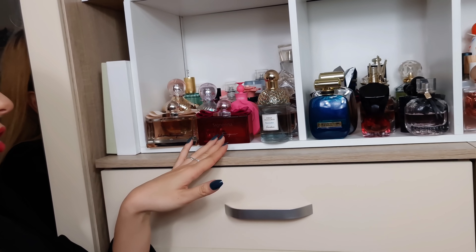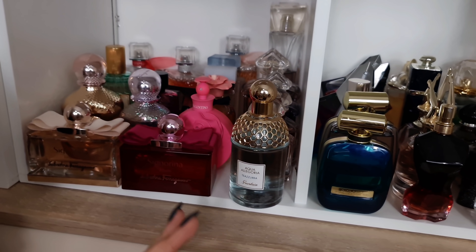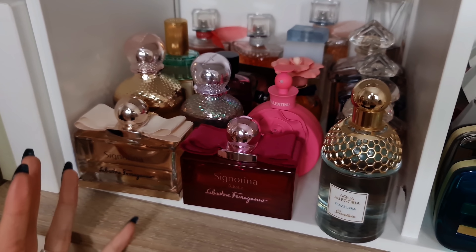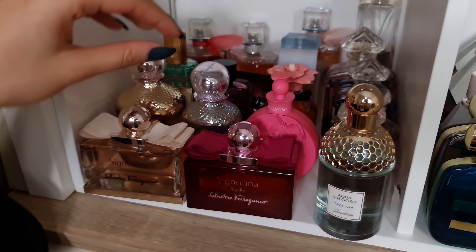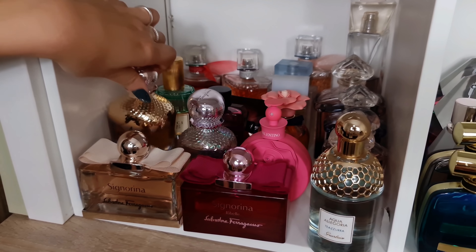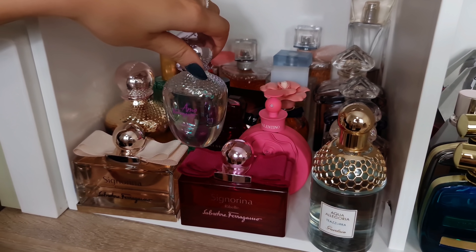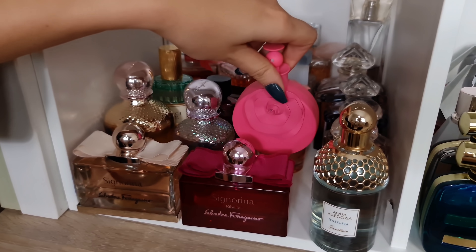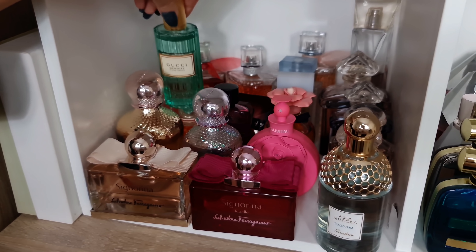We're going to start with Salvatore Ferragamo — Signorina Ribelle, just ice cream, vanilla ice cream with raspberry. And Signorina Eleganza — osmanthus, slightly leathery, very elegant, appropriate for everyday. And then Amo Ferragamo — again orange creamsicle. And Amo Ferragamo Flowerful — just a fresher version. One Valentino — we have Valentina Pink, beautiful jammy rose with strawberry.